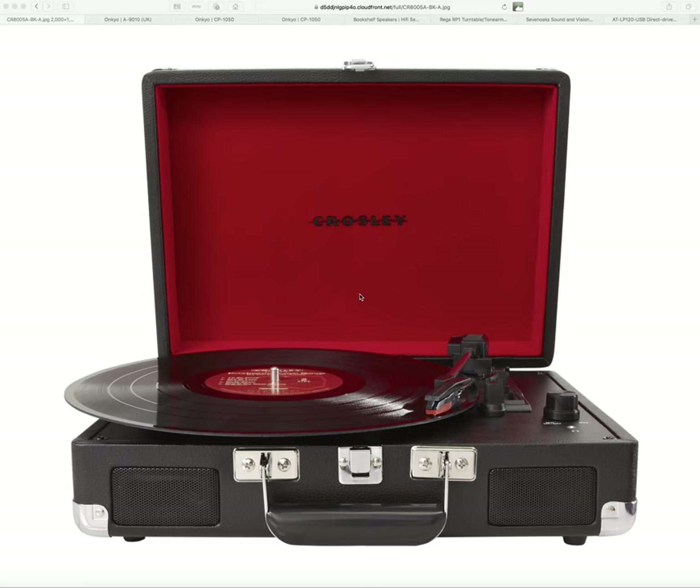Ladies and gentlemen, this is the Crosley Cruiser turntable. You can see these on sale in just about every department store. I've been out in town today and I've seen them in HMV — they're £79.99. That's about $100 for my American viewers, maybe a bit more. You can get them much cheaper on Amazon and eBay, around £49.99.